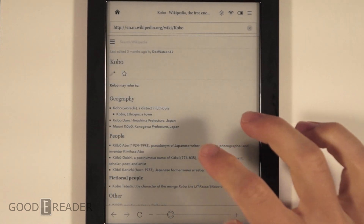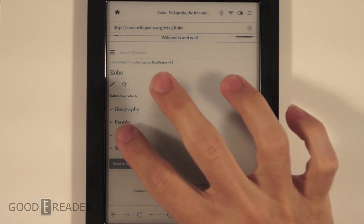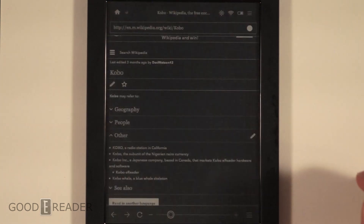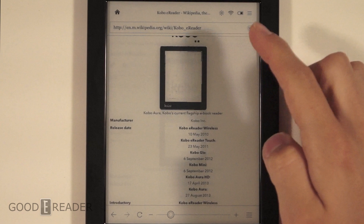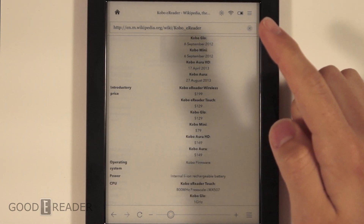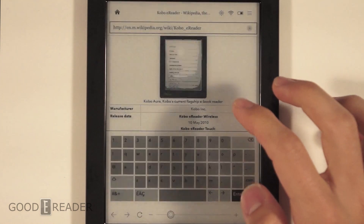It's kind of just doing its own thing. Let's click on the Kobo e-reader — boom, lightning fast. Let's navigate through this page a little bit, scroll down. It doesn't have any inertia, so as you throw it, it just kind of stops. Let's go back to Google and check out a picture.